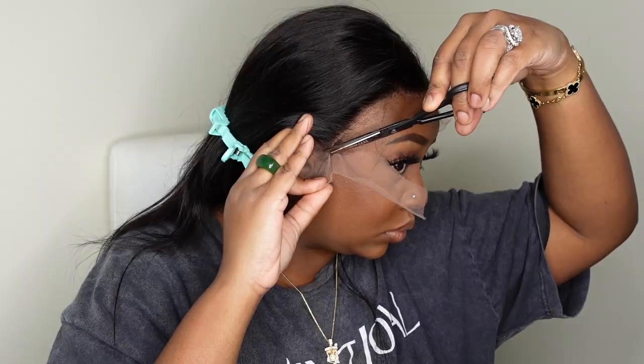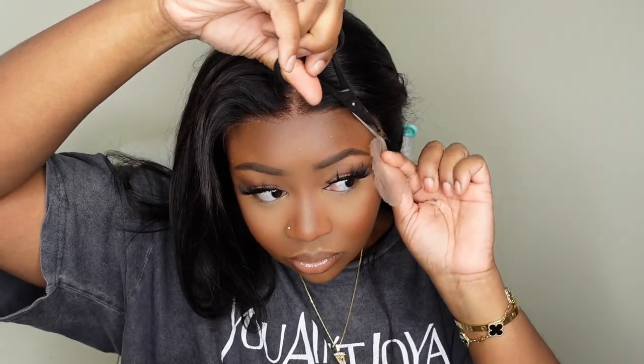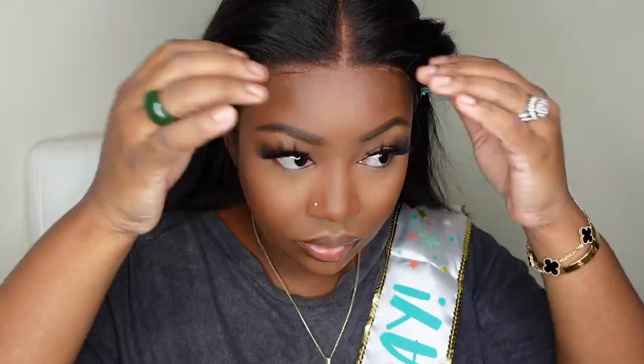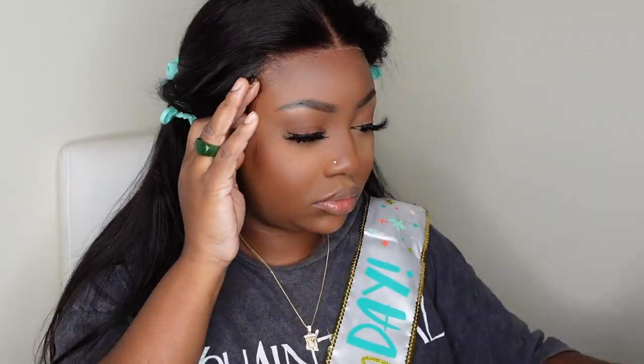Step one for me today is going to be to cut off all of the excess lace. You guys can see how well she sits on the hairline without even bonding her down, and I really love that. You could definitely go in and tweeze her out, but I wanted to keep it super simple and sweet today. I went ahead and stamped out the parting, and now we can go ahead and bond her down. Because she is a frontal, I do like to do a glueless install — frontals sit on the hairline a little differently than closures.